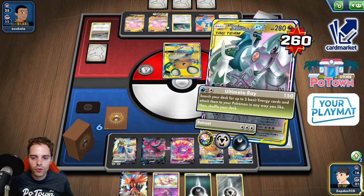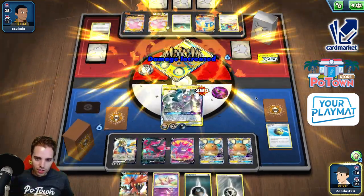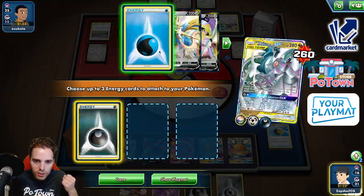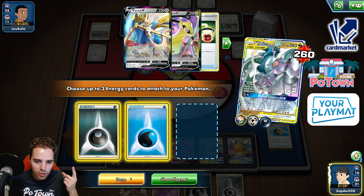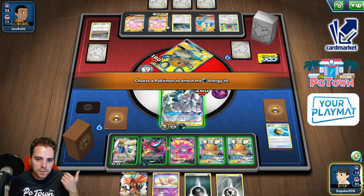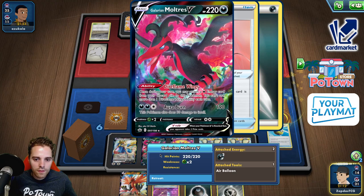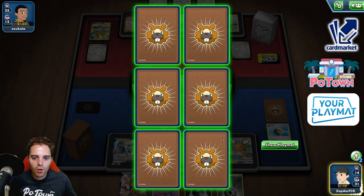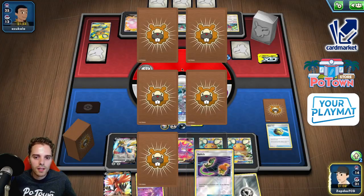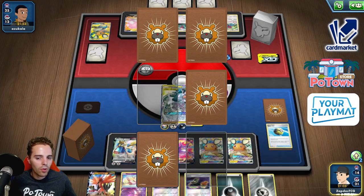We have Zapdos, Moltres, Zacian — they are all eagerly hungry to attack. We even have the Water energy, so the Darkness energy goes here and the Water energy for the memes on the Crobat. Probably should have attached it to the Galarian Moltres here because we have a Colorless energy requirement — but it doesn't matter, we do have a pivot if he goes for Tool Scrapper.